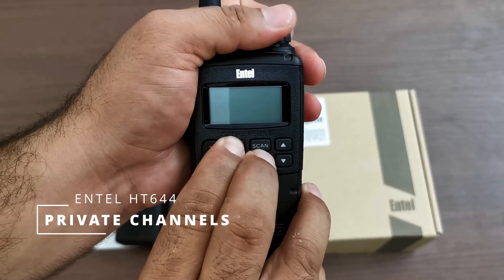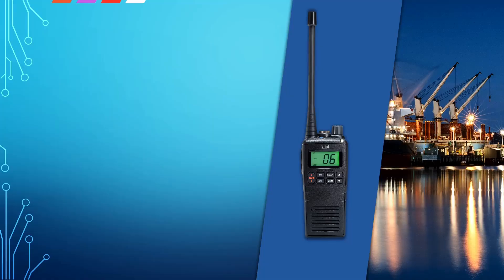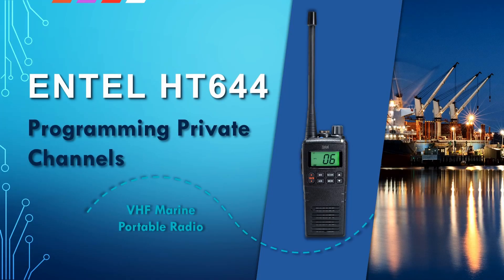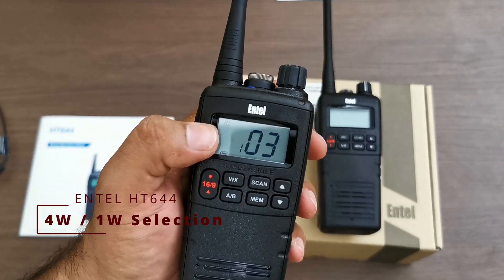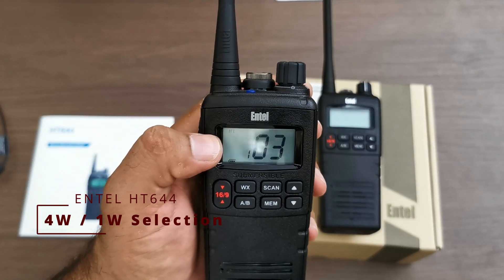The HT644 can be programmed with an additional 36 private channels for internal and privacy communication. The HT644 has high, 4 Watt, and low, 1 Watt, power selection.